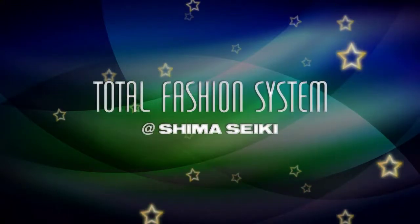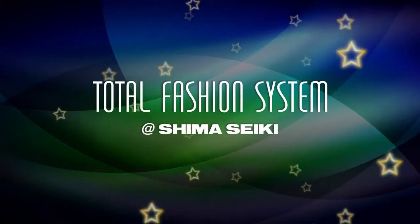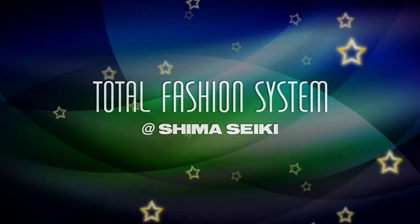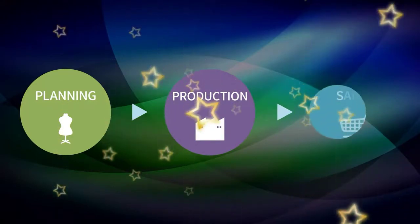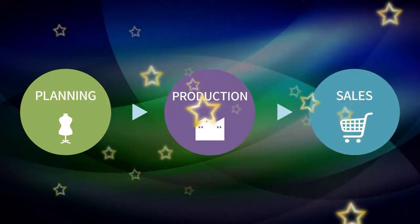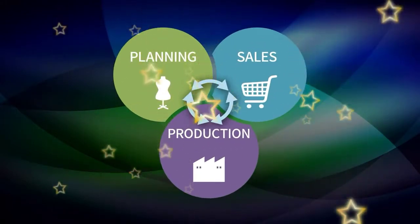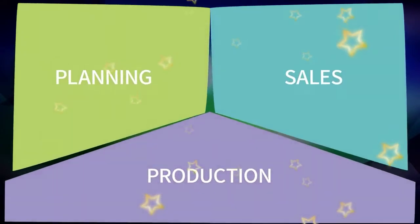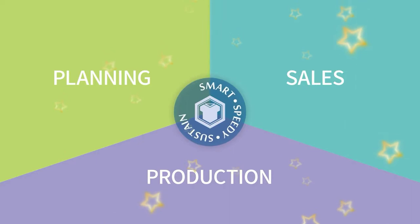Welcome to the Total Fashion System. Here we introduce truly sustainable production that is possible using technology already available from Shima Seiki. Traditionally, the fashion supply chain flows in one direction, from planning and production to sales. The Total Fashion System revolutionizes this process by allowing these three phases to interact with one another, forming a synergy that realizes smart, speedy, and sustainable production.